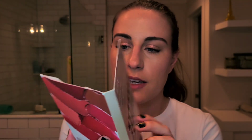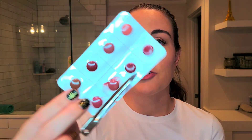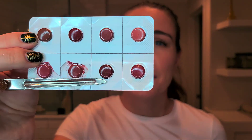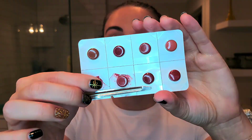The last makeup product on my favorites list is the Ilia Balmy Tint Hydrating Lip Balm. I got this in a Sephora order — a generous lip sample that included all eight shades in the range. The packaging gives you multiple uses out of each color, so I love getting to try the entire formula lineup. I'm getting picky with lip choices — lipsticks are okay, I gravitate toward matte lipsticks, I'm not a fan of glosses anymore, lip oils are okay, but I really love this formula.